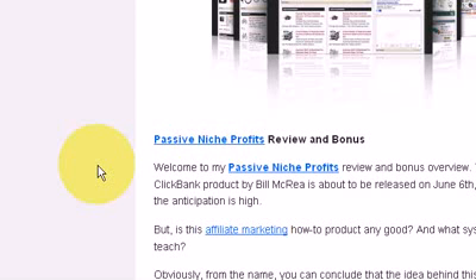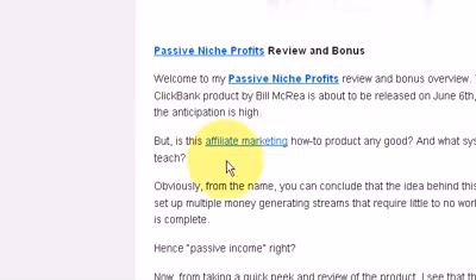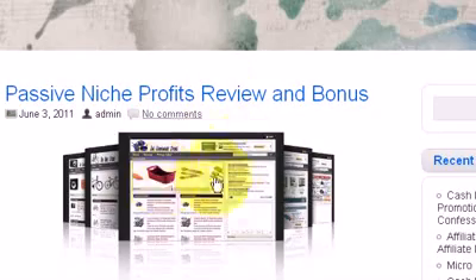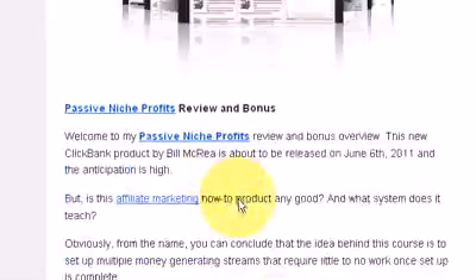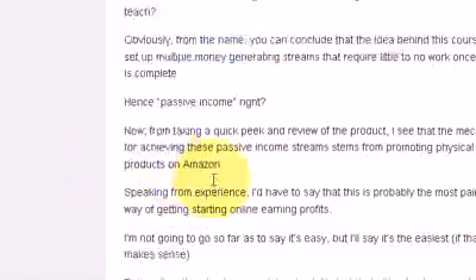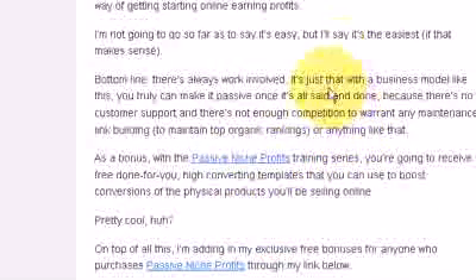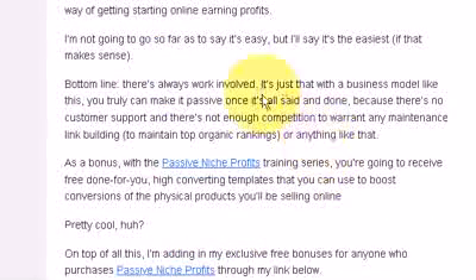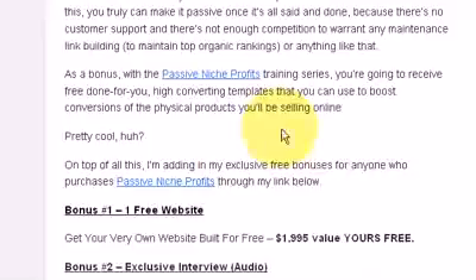If you go to the link below this video, you'll come to this page — it's my review of the whole product. You can have a look through here and have a read through what else I have to say about the product.